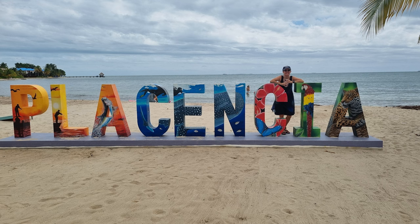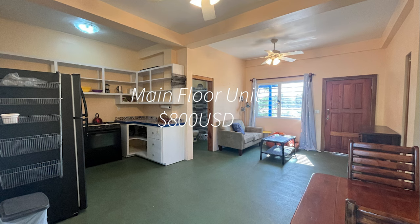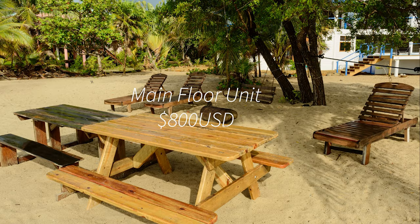One of the things I'm really excited about is an affordable option that's suitable for expats. It's in the Placencia Peninsula area and it is only $800 US a month. I have another property that's that amount too but it's not for tourist accommodation. So $800 US is one of the more affordable options, especially for a two-bedroom property.